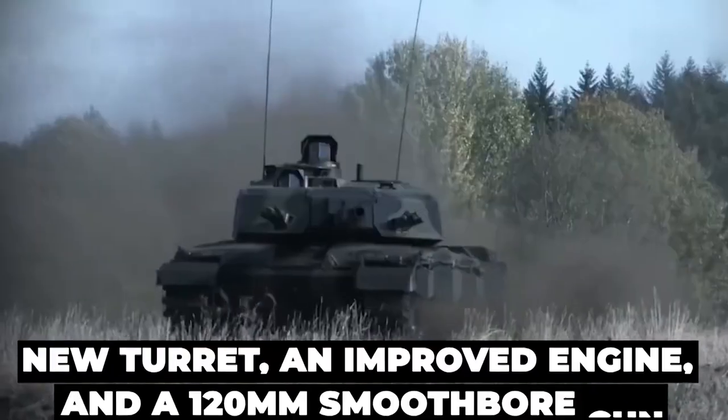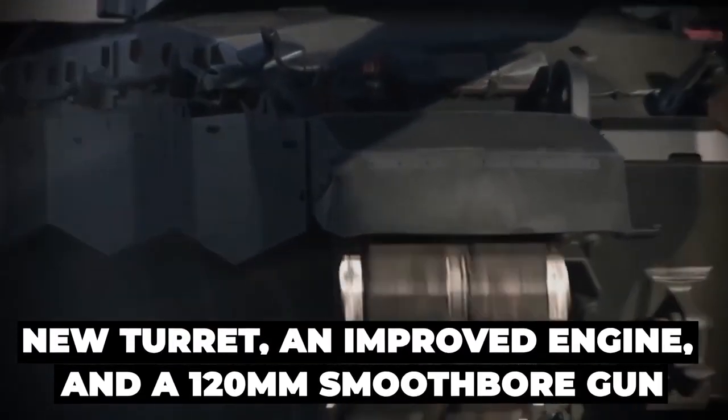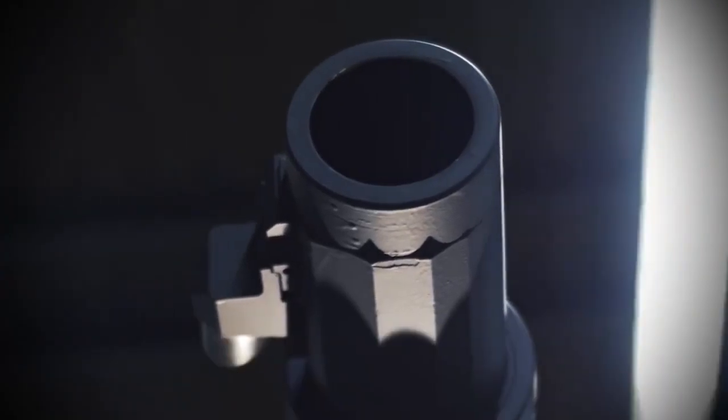The upgraded vehicle has a new turret, an improved engine, and a 120mm smoothbore gun among other improvements. How does the upgraded tank compare to its predecessor? Let's find out.